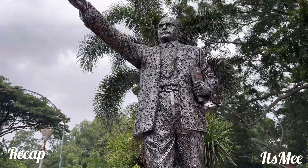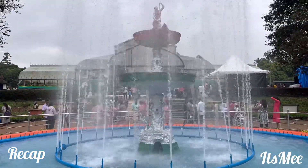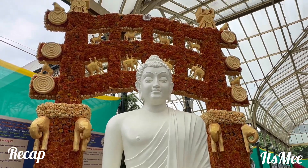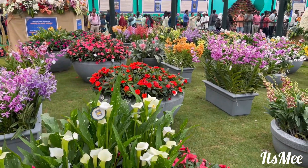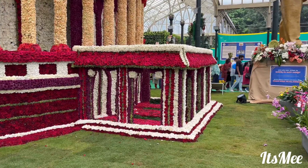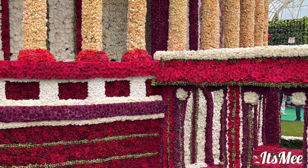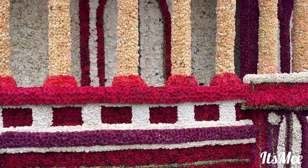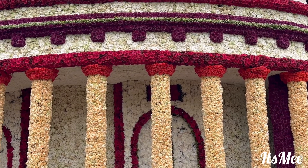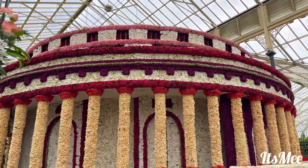Hi friends, welcome back. We are in the second part of the 216th flower show at Lalbagh Botanical Garden in Bangalore. This flower show is organized on the occasion of Indian Independence Day 2024. A very happy Independence Day to you all. First of all, I would like to thank each and everyone for your tremendous love and support in part one. If you guys are new to my channel or missed part one, don't worry — I will be placing it in the end cards.